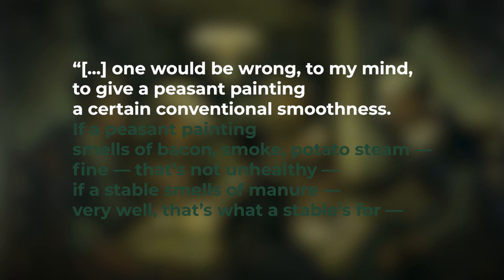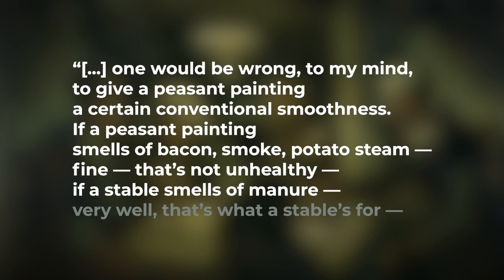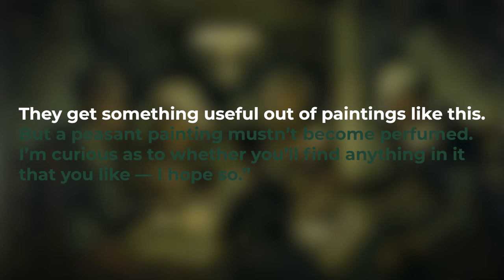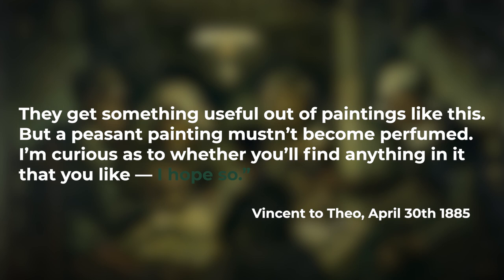"One would be wrong, to my mind, to give a peasant painting a certain conventional smoothness. If a peasant painting smells of bacon, smoke, potato steam — fine, that's not unhealthy. If a stable smells of manure, very well, that's what a stable's for. If the field has an odour of ripe wheat and potatoes or of guano and manure, that's really healthy, particularly for city folk. They get something useful out of paintings like this. But a peasant painting mustn't become perfumed. I'm curious as to whether you'll find anything in it that you like. I hope so."